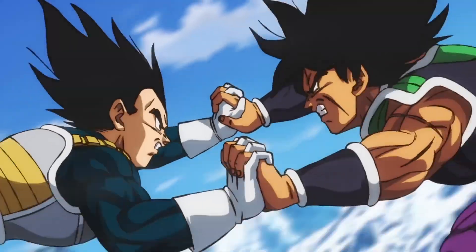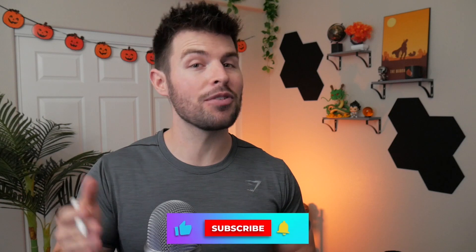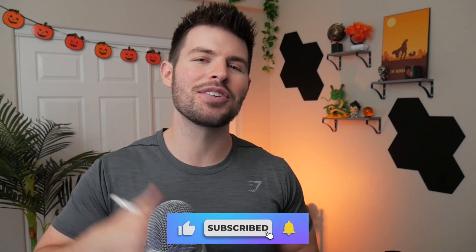If you're new here, my name is Devin. I'm a personal trainer and I talk about fitness, anime, bodybuilding, and all sorts of various stuff, so if that sounds like something you're interested in, make sure to like and subscribe for more. Alright, let's jump into it.